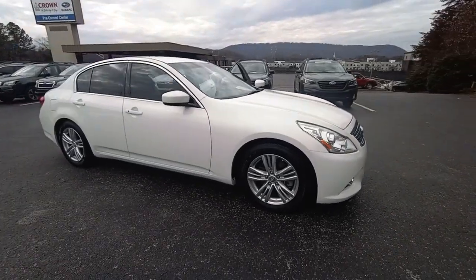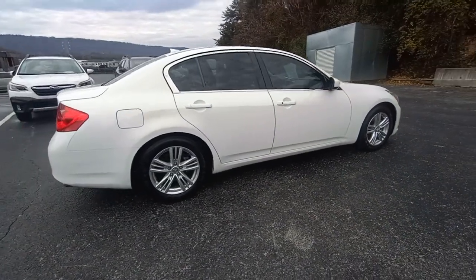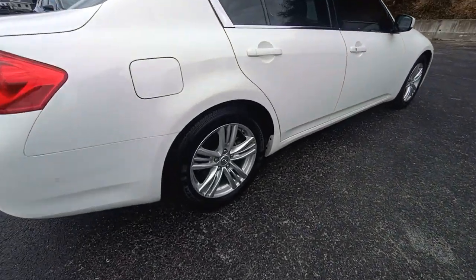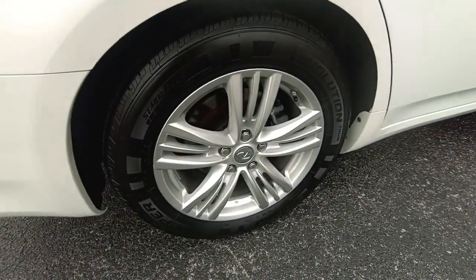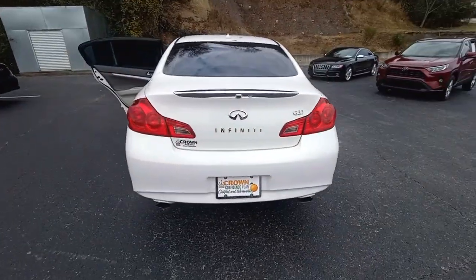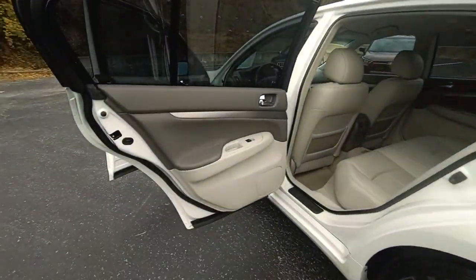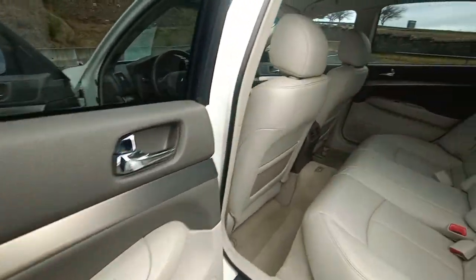Get a feel for the 2013 Infiniti G37. This vehicle is an outstanding buy with fewer than 100,000 miles on the odometer. Prepare to take your driving pleasure to new heights and enjoy the best of modern efficiency and style. You'll love the advanced safety features, quiet cabin, and responsive handling this vehicle has to offer.